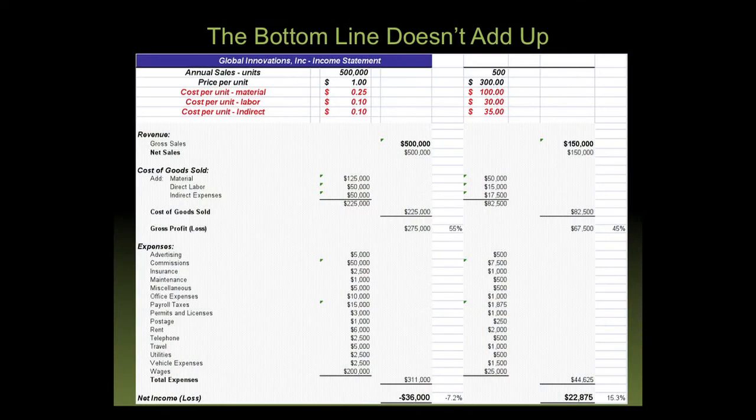The bottom line simply doesn't add up. Labor costs are prohibitive for engineering and manufacturing extremely affordable solutions in this country. Students built an income statement: selling half a million units at one dollar each with $200,000 in wages is a money-losing enterprise. For the surgical light scenario — 500 lights per year at $300 each — wages of about $25,000 are realistic for two to three workers in a resource-poor environment, but the question of manufacturing remains unresolved.